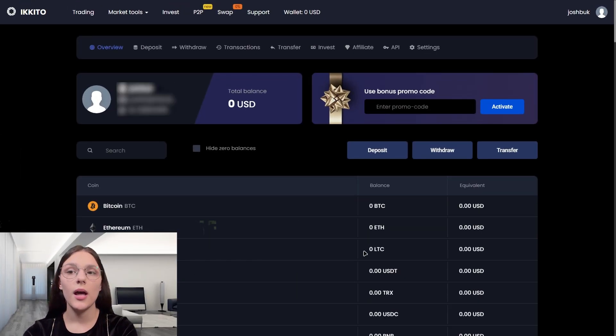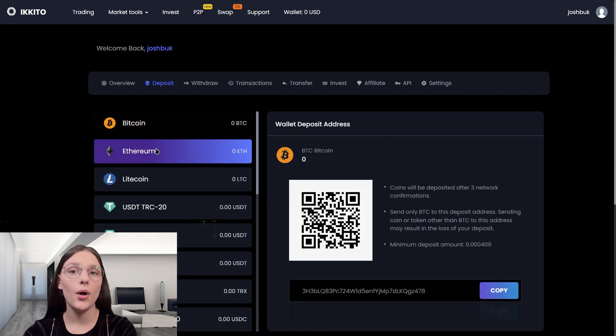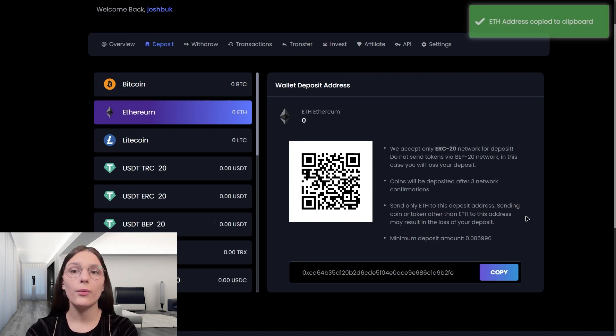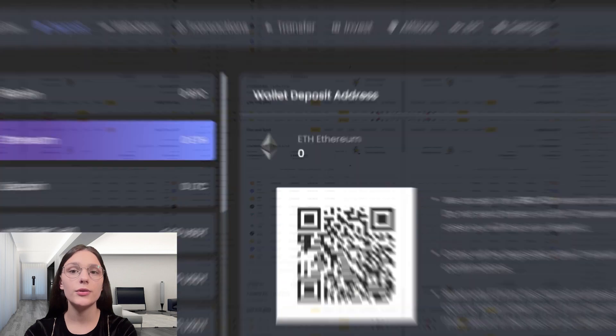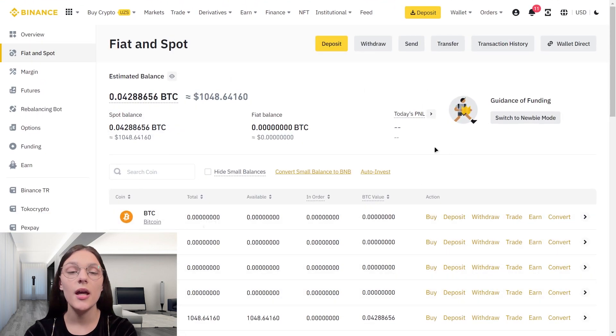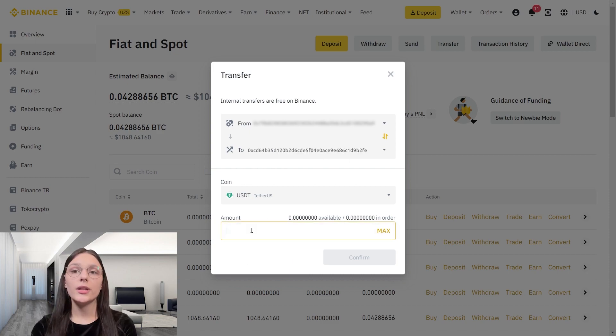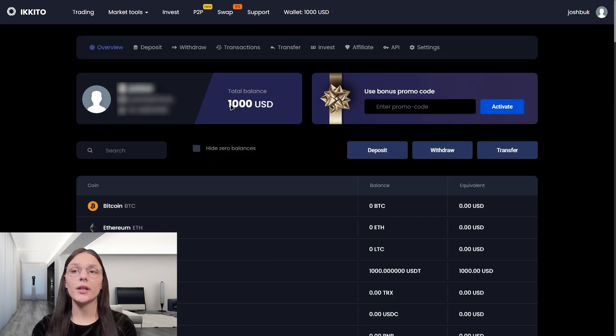To start, we need to buy one thousand dollars worth on Akita. Let's take the address for deposit and make it. While waiting for confirmation, I want to say that registration here is pretty simple — I think everyone can handle it. Now we need to buy the most profitable coin on this exchange, which will be Ethereum.